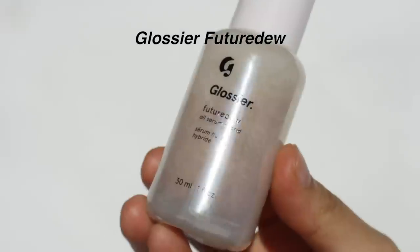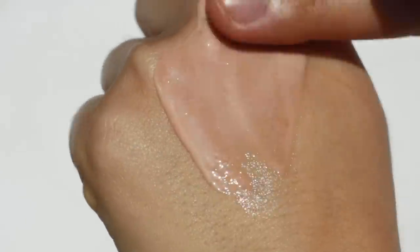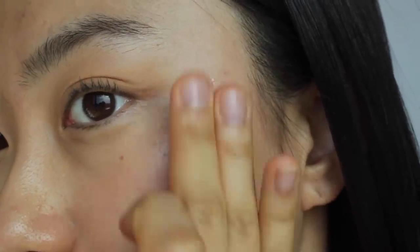First I'm starting off with a base makeup product, which is actually not a makeup product but skincare — this is Glossier Future Dew. They describe it as an oil-serum hybrid, so it's a mixture of oil and hydrating serum. The consistency is like a gel, thicker than a typical hydrating serum. This is something I reach for when my skin feels really dry before I put makeup on, or I use it as a highlighter.